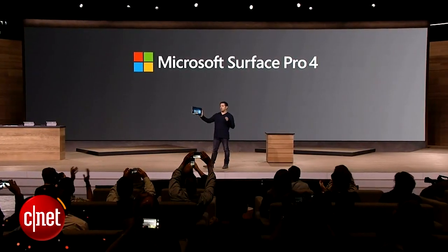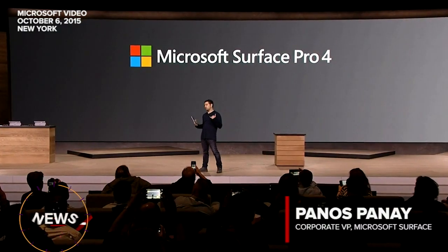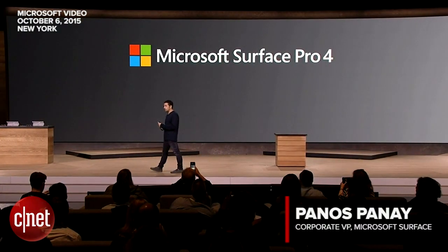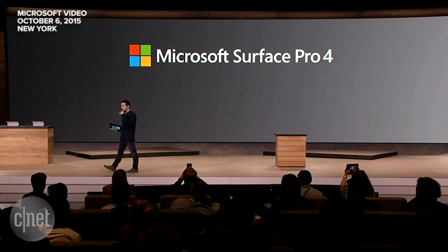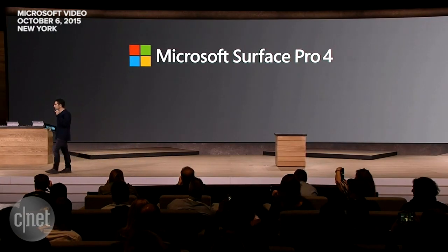This is the fourth generation of building a tablet that can replace your laptop, and we are there. This product is thinner — it is the thinnest, most powerful Core PC ever shipped, by far. Nothing even close.